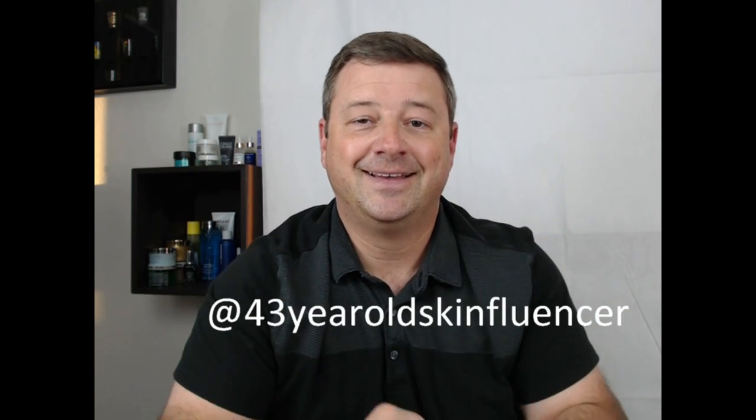If you have any tips for people that struggle with breakouts, you can leave them in the comments below. Also don't forget to follow me on Instagram at 43yearoldskinfluencer, and I'll see you guys next time!